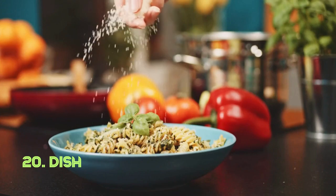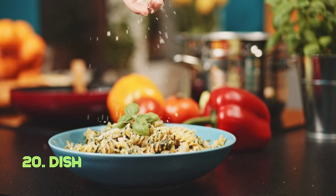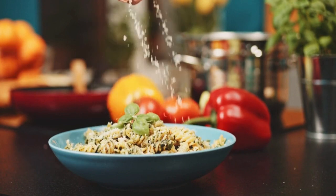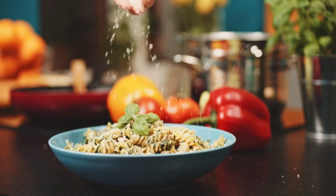Dish. The dish's shallow, flat-bottomed construction is designed for cooking or serving food. Its practicality allows for easy access and presentation. Dishes have been used throughout history, adapting to various cuisines and purposes.